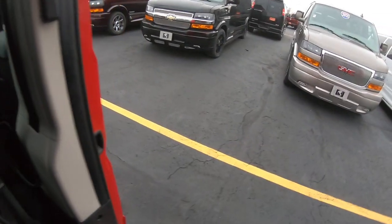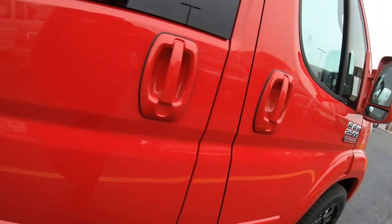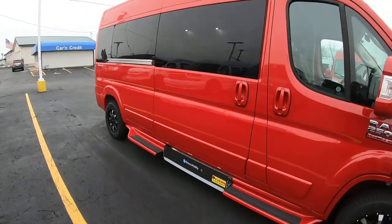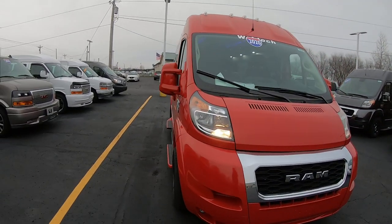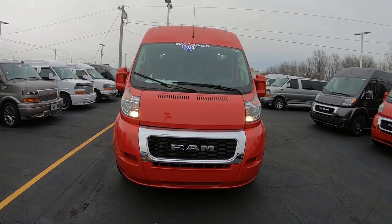All right folks, there you have it — a 2020 Ram Promaster 2500, 159-inch wheelbase, nine-passenger van with a UVL mobility lift underneath it, flame red in color, brand new Wall Dot conversion here at Paul Sherry Conversion Vans. Come see me, Nick Ruiz.